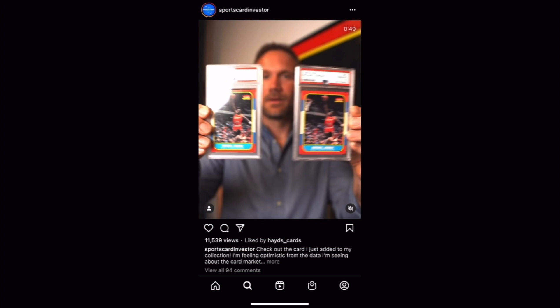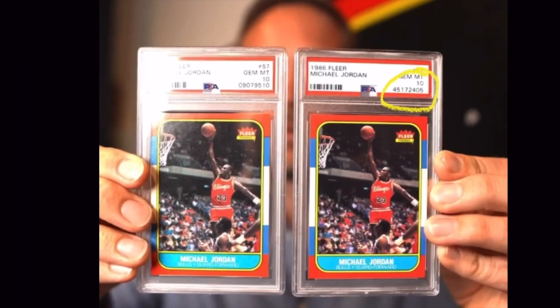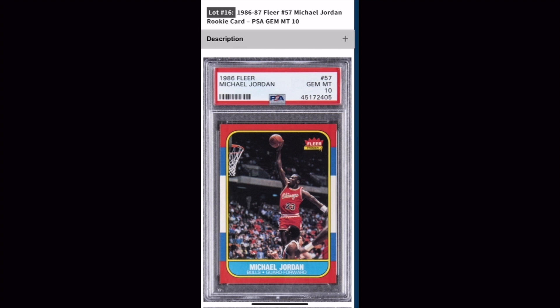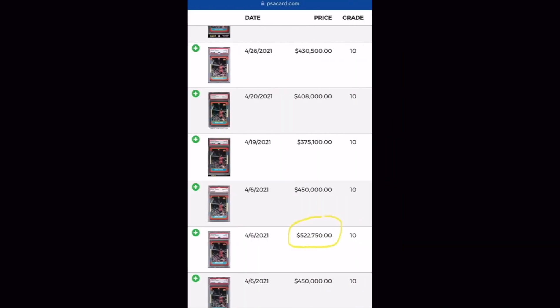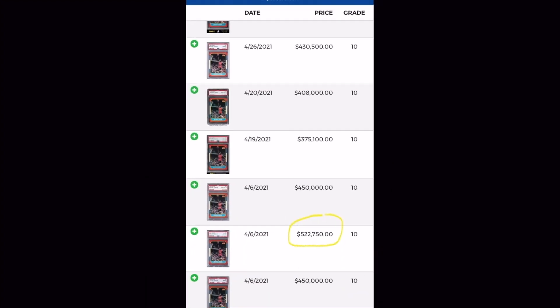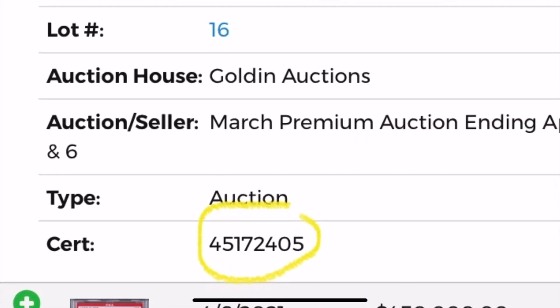The first example is SportsCard Investor, in a post he made back in July of 2021, where he's showing us two Michael Jordan cards — PSA 10 copies of the 86 Fleer Rookie. If you look at the cert number on the card on the right, we can see exactly what he paid on Golden Auction, which had ended back in April of that same year: a little over half a million dollars. We can verify that on PSA's website — they show a slightly higher figure, possibly due to fees — and the cert number matches.